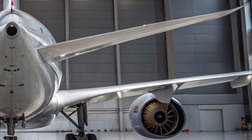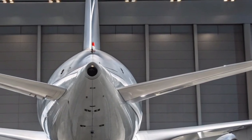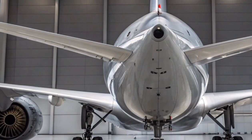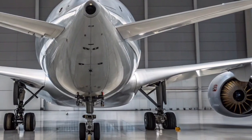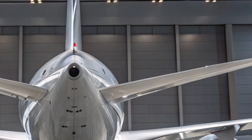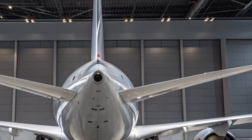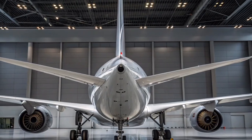Overall, the Airbus A350-1000-2025 stands as a symbol of innovation, efficiency, and elegance. It combines performance, sustainability, and luxury in a way few aircraft can match. With growing demand for long-range travel and eco-conscious operations, the A350-1000 continues to lead the next generation of wide-body jets, reinforcing Airbus's position at the forefront of global aviation excellence.